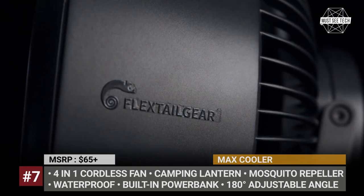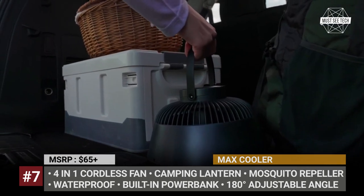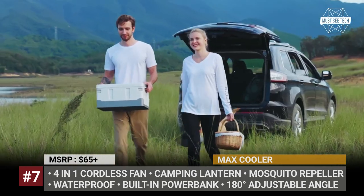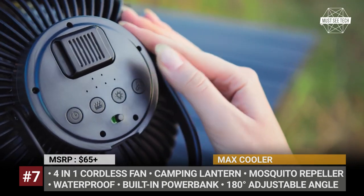Max Cooler. This portable outdoor fan squeezes all the features that a traveler might need during a summer camping trip into a single off-the-grid product. The Max Cooler's primary function is backed up by the new AeroVortec motor technology, which boasts a unique kernel design and a 6-blade system.